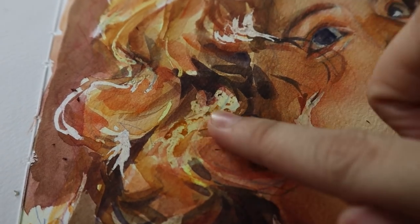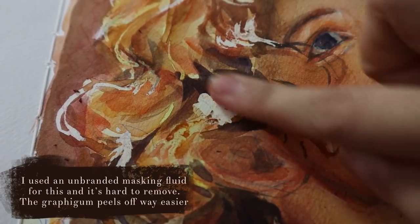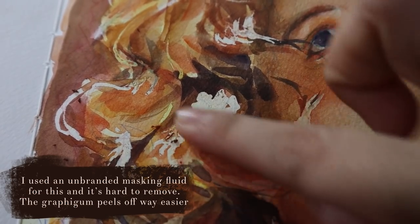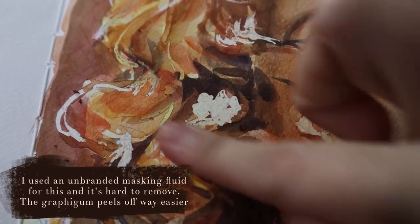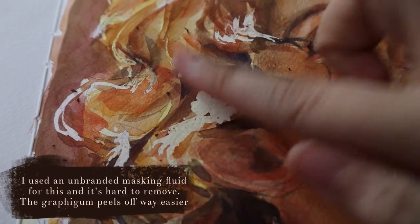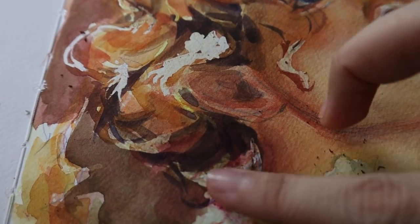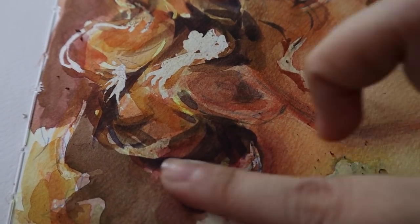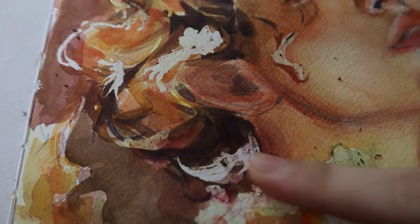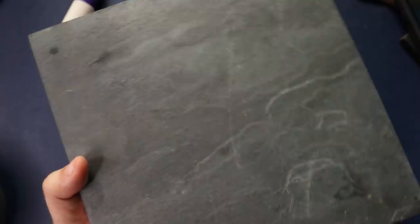Another thing I want to talk about is my masking fluid. I want to give a shout out to my Lefranc graphic gum, which I've used for years. It doesn't have an applicator so I had to use my brush for it, but it peeled off really beautifully and it was thick enough to lay down without any problems — and easy to find when it's time to peel. I just can't leave masking fluids off this video because it's something I really enjoy using.